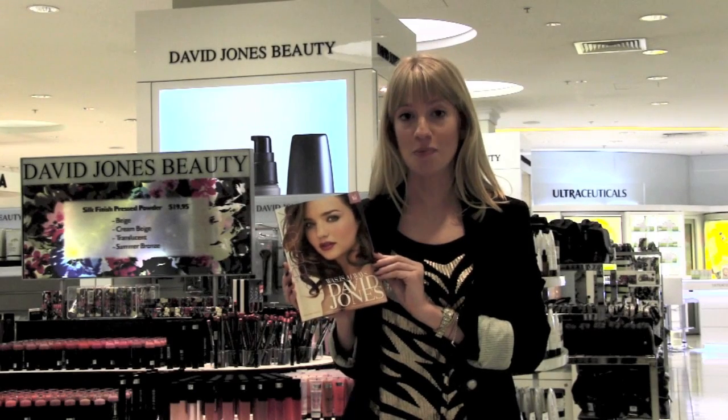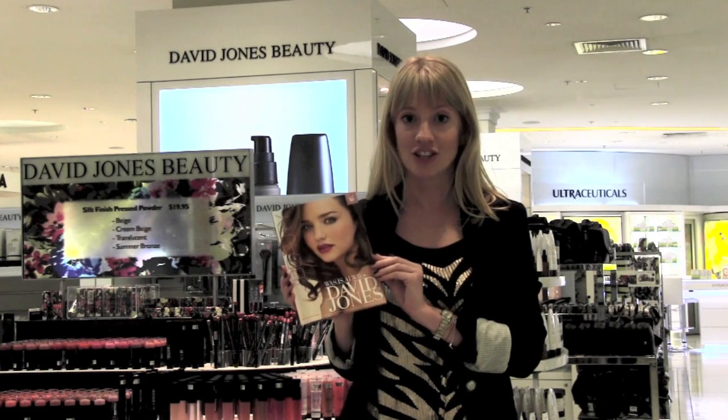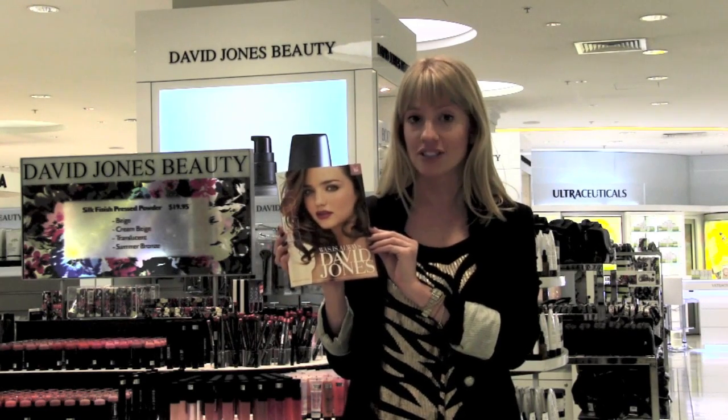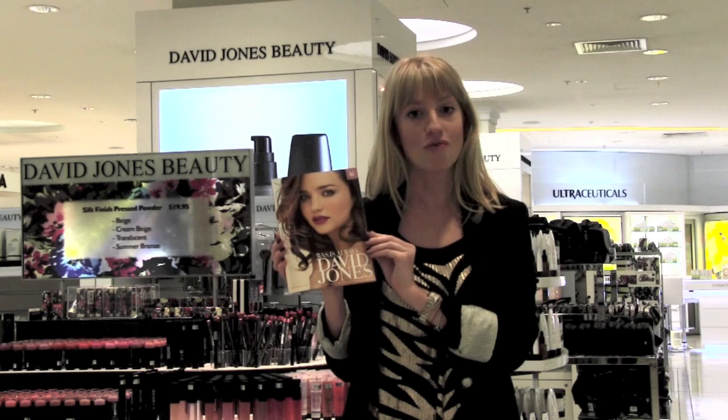The David Jones Beauty Book special offers are available from first thing tomorrow morning, so head into your nearest David Jones store. Look for Miranda's gorgeous face — she'll be scattered around the beauty department — and pick yourself up some great special offers.